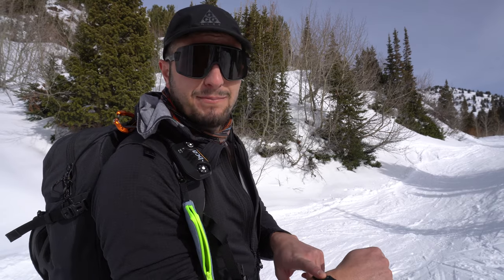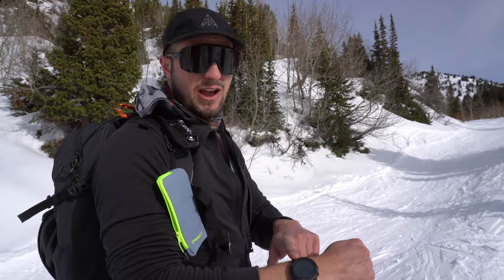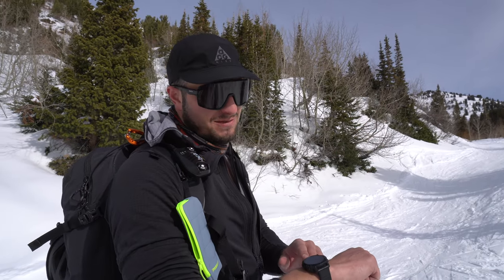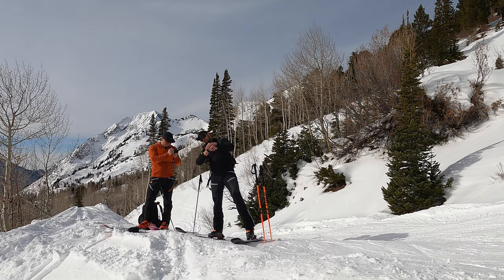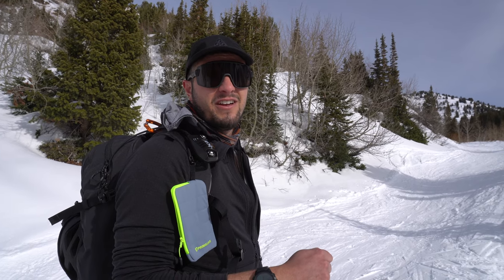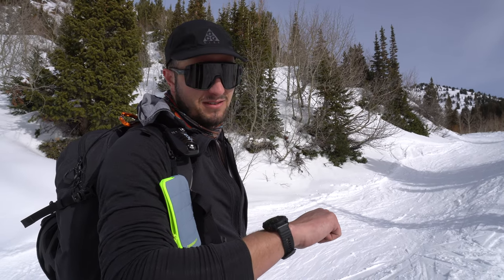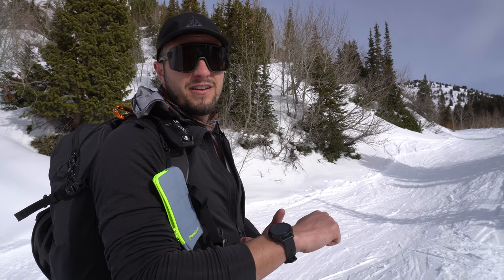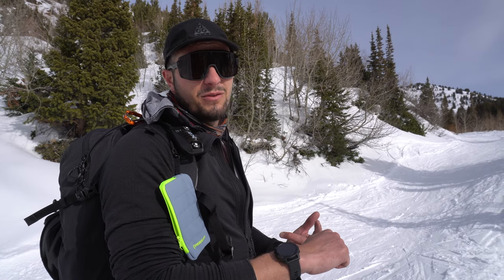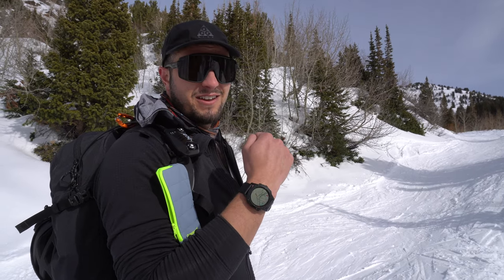Other things I love about the watch are data points you can get while touring: current elevation, elapsed time, and bearing — really helpful for knowing what aspects you're on for avalanche danger. The Fenix, unlike the Forerunner, has maps built in so you don't have to download them. You can just go to the map and pretty much any trail will be on the watch — ski areas, trails around ski areas. You can also import GPX files. The battery is incredible — I charge it once a week and use it three or four times a week for recording. Definitely recommend this watch.